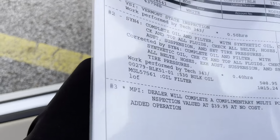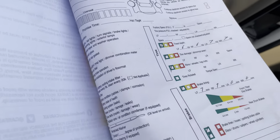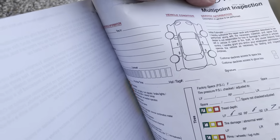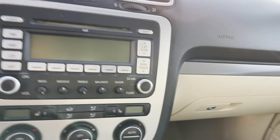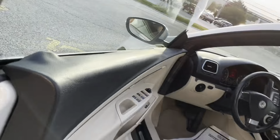Beautiful two-tone interior, very nice tan leather seats as well. They are powered and it does have lumbar support, as well as heated seats.